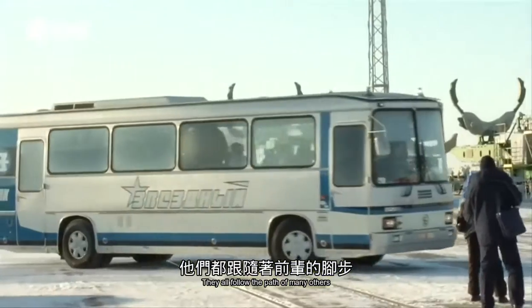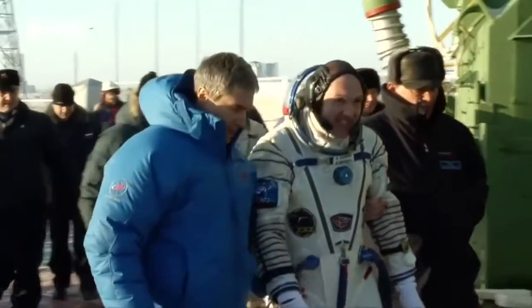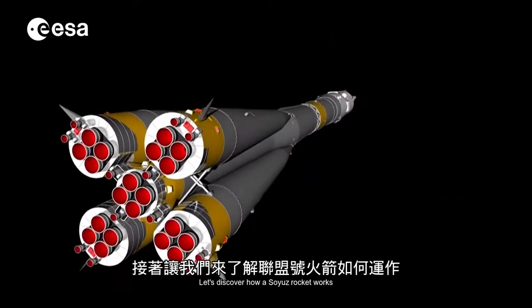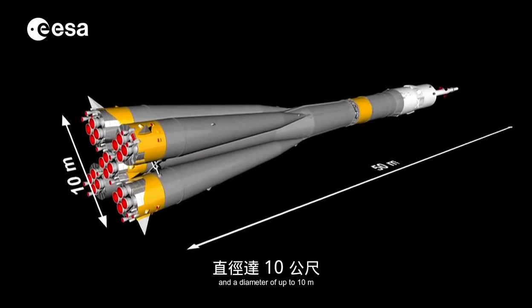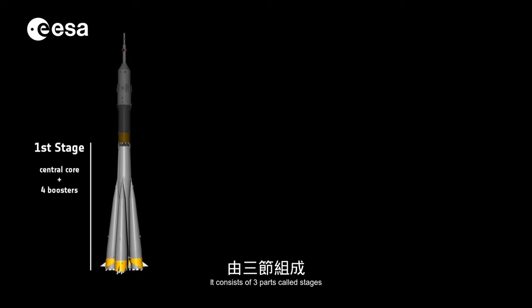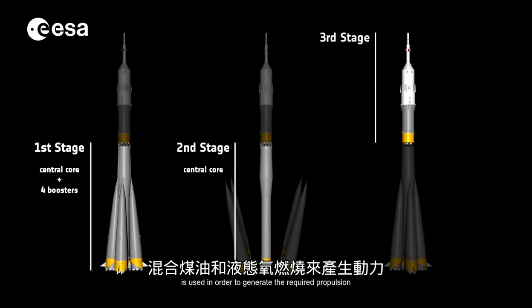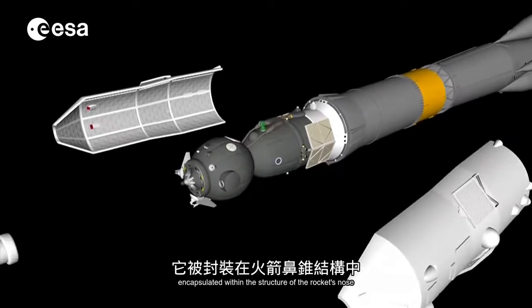They all follow the path of many others who flew before them from Baikonur. The rocket has a total length of approximately 50 meters and a diameter of up to 10 meters. The total mass is about 310 tons, and it consists of three stages. A mixture of kerosene and liquid oxygen is used to generate the required propulsion. On top of the rocket stands the Soyuz spacecraft itself, encapsulated within the structure of the rocket's nose.